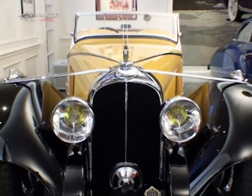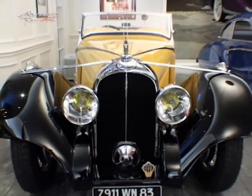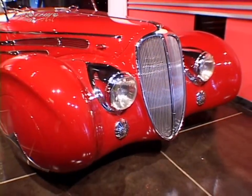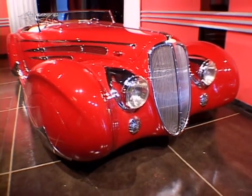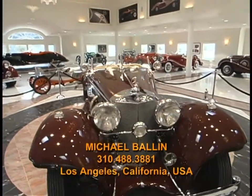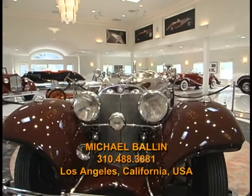The Collector's Catalog is a unique opportunity to create a visual documentary of your collection. For further information, please contact Michael Ballen at 310-488-3881 in Los Angeles, California. Thank you.